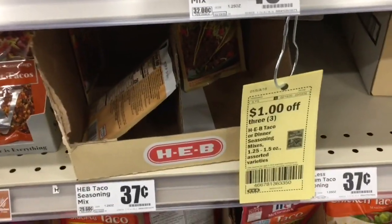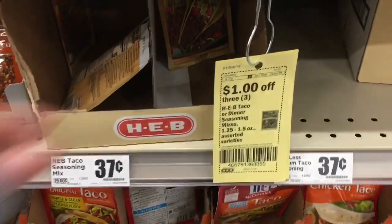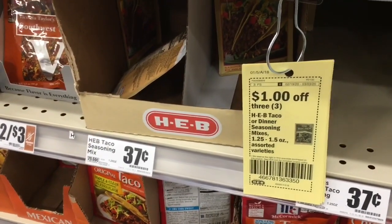You guys, these taco seasoning mixes and some of the dinner mixes are an amazing deal right now because of this dollar off three coupon. This is definitely the time to stock up, so I am going to grab quite a few of these.